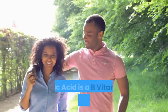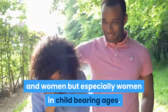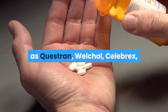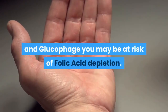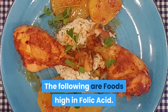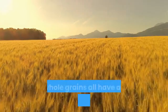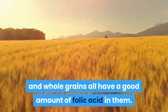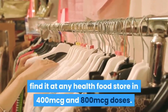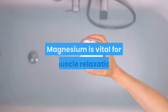Folic acid is a B vitamin vital to both men and women, but especially women of childbearing age. If you are taking cholesterol medications, pain relief medications, or diabetic medications such as Questran, Welchol, Celebrex, and Glucophage, you may be at risk of folic acid depletion. Foods high in folic acid include broccoli, peas, beans, leafy greens, oranges, and whole grains. Folic acid is relatively inexpensive and can be found at any health food store in 400 mcg and 800 mcg doses.